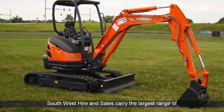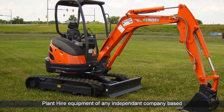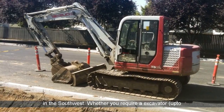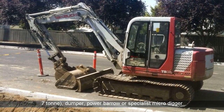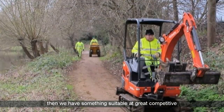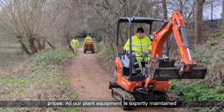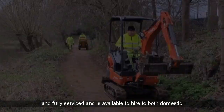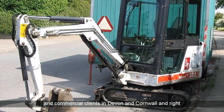Southwest Hire and Sales carry the largest range of plant hire equipment of any independent company based in the southwest. Whether you require an excavator up to 7 ton, dumper, power barrow, or specialist micro digger, then we have something suitable at great competitive prices. All our plant equipment is expertly maintained and fully serviced, and is available to hire to both domestic and commercial clients in Devon and Cornwall and right across the southwest.